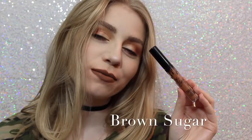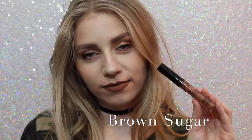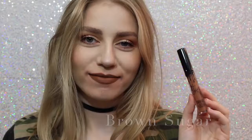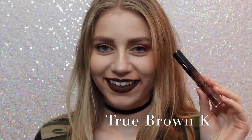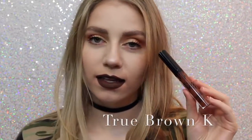Next is Brown Sugar, which is a couple shades darker and a little bit more cool than Dolce K, but it is so beautiful, and this is also one of my favorite shades. Next is True Brown K — I love how brown lipstick looks on me personally. I know that everybody loves brown lipstick, but I love it. It's literally one of the perfect, like, chocolatey brown colors.